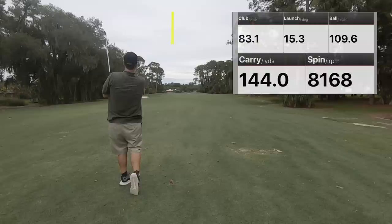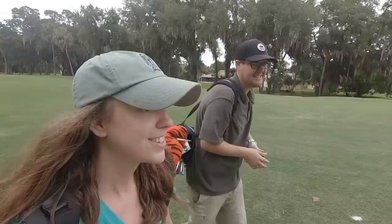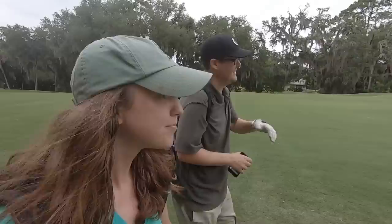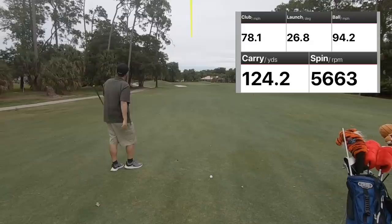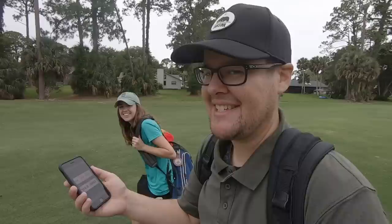Ashley's carry is 96.9 yards with a six iron. My carry is 144.0 yards. If Ashley can hit her six iron 100 yards every time, that might be her only club. We've got about 110 yards left for a birdie chance — we haven't made one yet, just pars. Going to let John go first so hopefully he can hit the green and I don't have to risk the water.